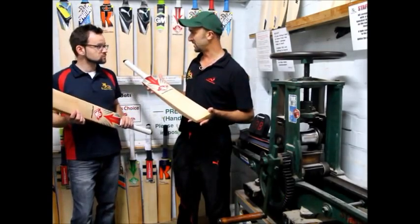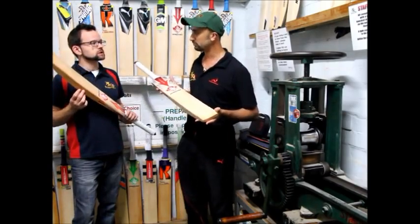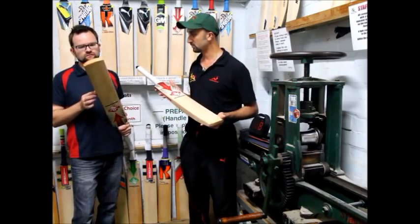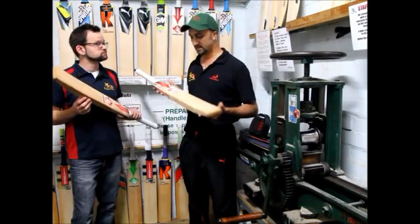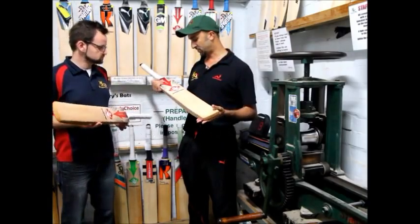Is this a bat that Mitch Johnson is currently using? Not what he's currently using — this is a couple of seasons old. We managed to find a couple hidden away upstairs in his secret stash and he thought he'd get them out and knock them in. He tends to do that and usually the ones he keeps aside, they're pretty good.